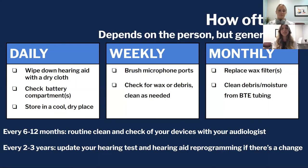Check for debris and store your hearing aids in a cool, dry place — certainly not close to your water bottle by your nightstand. On a weekly basis, you want to brush through those microphone ports, or any time you see debris in there. As always, check for wax and debris at the output and clean it as needed.